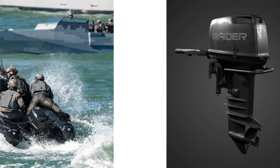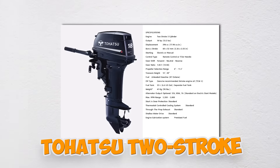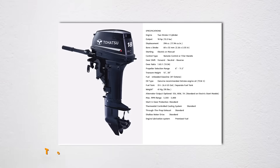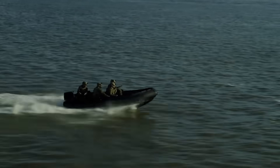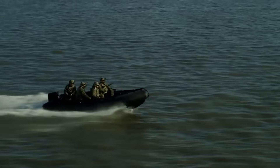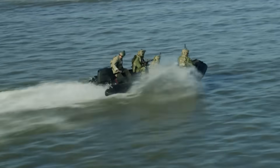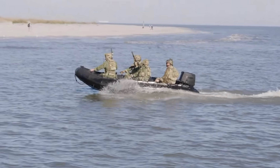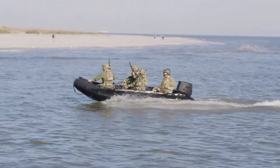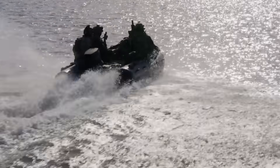Their flagship products, the Raider 40 and Raider 50, are heavily modified versions of basic Tohatsu two-stroke engines. Carburetted two-strokes with pull starters — the same technology your grandpa used to cruise the lake in 1975. But here's why the Pentagon loves them: when you're inserted behind enemy lines via submarine and your engine gets completely flooded with salt water, the last thing you want is a fried computer module.